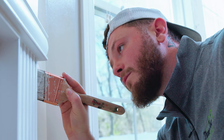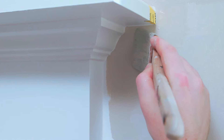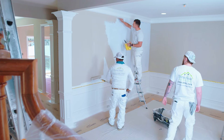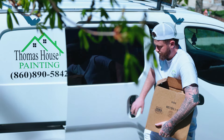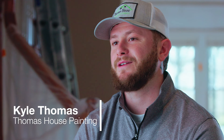I believe painting is most definitely craftsmanship. We're the last contractors on each shop typically, so we're the ones that really shine light to everyone else's work, and our work is the most visible day-to-day for the client. My name is Kyle Thomas. I'm the owner of Thomas House Painting, and this is our eighth year in business.